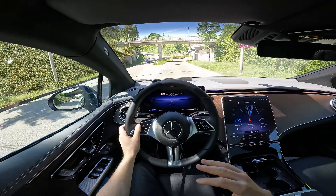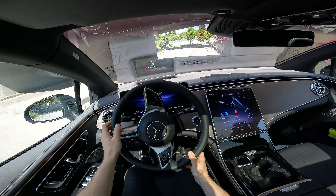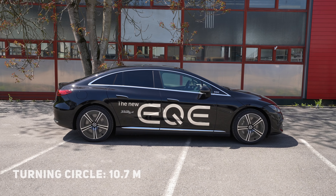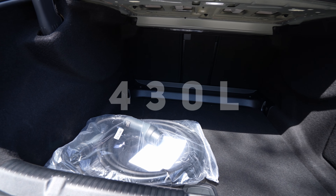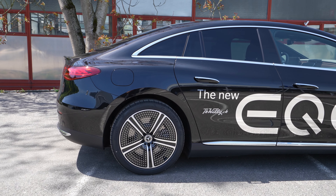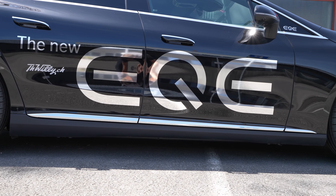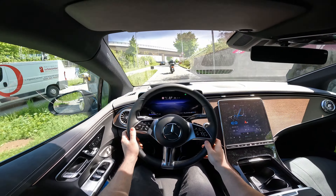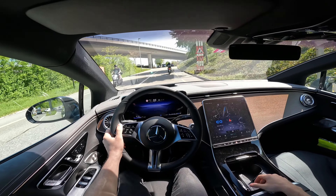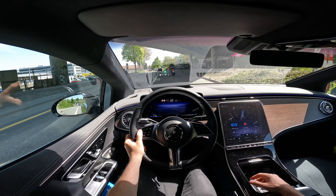The WLTP range is up to 660 kilometers — just incredible. I drove the car and was impressed with the consumption. The drag coefficient is only 0.20, making it one of the most aerodynamic cars in the world right now. The turning circle is 10.7 meters, and boot space is 430 liters — I wish it were a bit more, but enough for the car's purpose. It also comes with four-wheel steering, so even the rear wheels steer, making cornering incredibly easy. Air suspension is standard too.